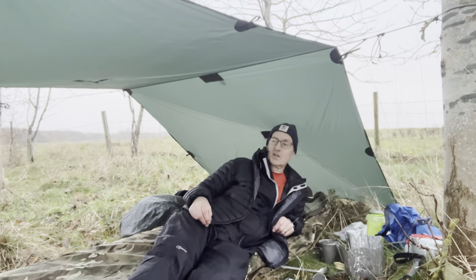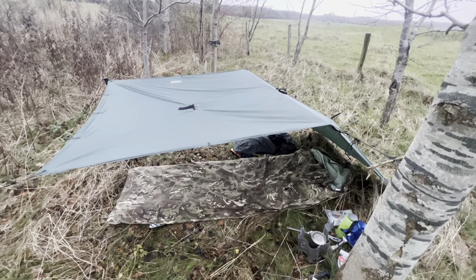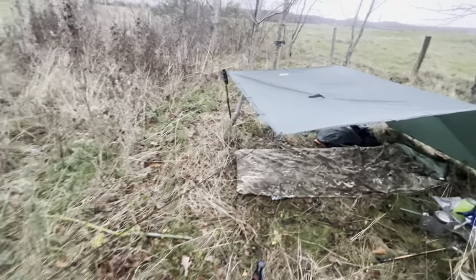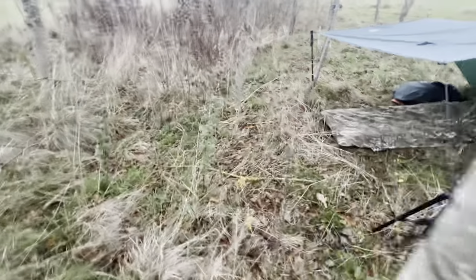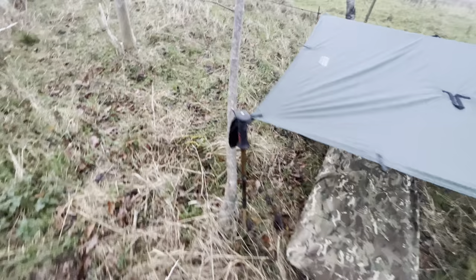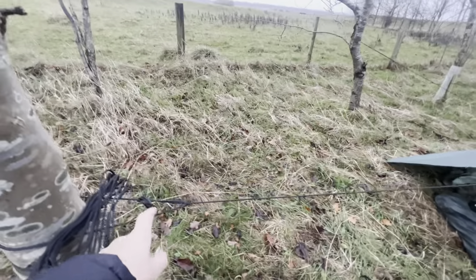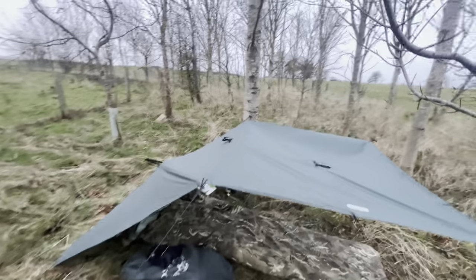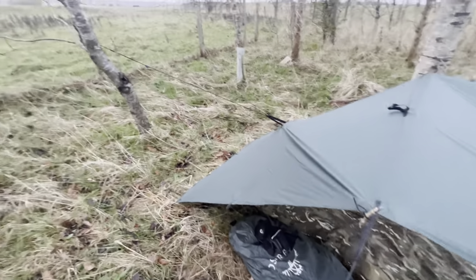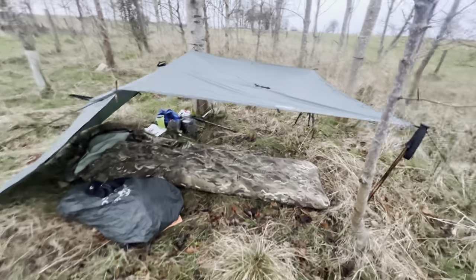I'll run through how this tarp is set up. So this is my new DD Superlite tarp S. What I've done is tied this corner off to the tree, and we'll come round — this one's just got a walking pole and a stake. I've got a ridge line with a trucker's hitch across to that tree. That's my ridge line. A couple of stakes and I've tied the back off to that other tree there, and that just gives me a bit more headroom.